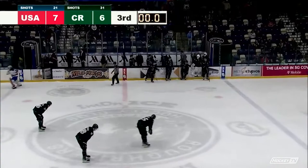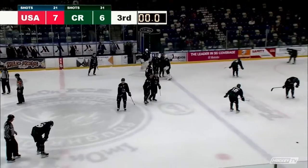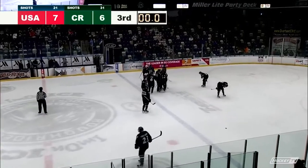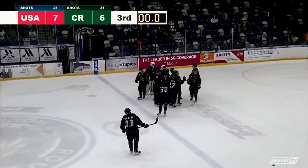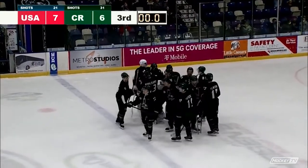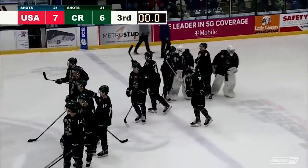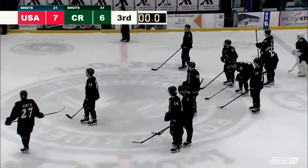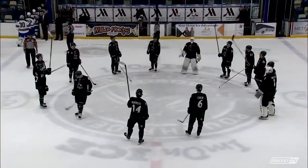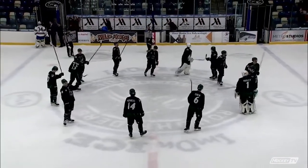The U.S. under-18 squad hangs on — and I do mean hangs on — as they defeat the Rough Riders tonight by a score of 7-6. A furious comeback on the part of the Rough Riders comes up just a hair short. They had a couple of shots at tying it down the stretch but just couldn't get one to go in. USA wins their 25th game of the year; Rough Riders drop their 27th of the season.